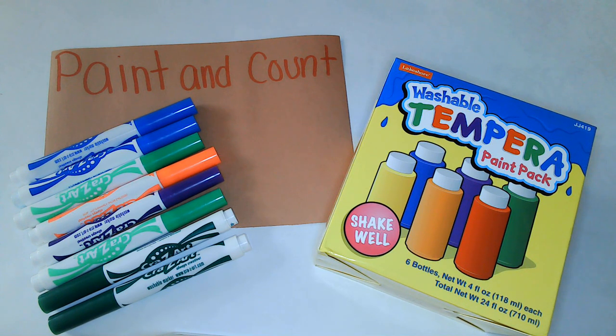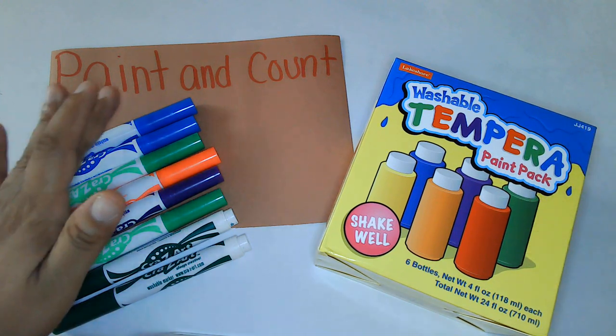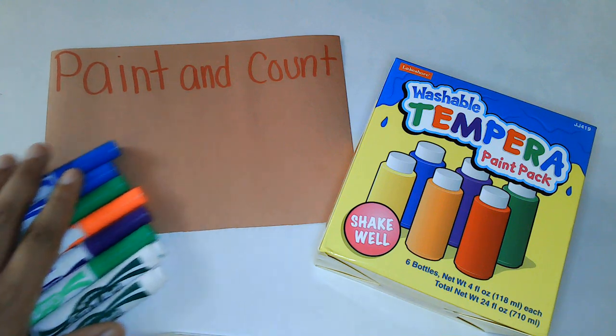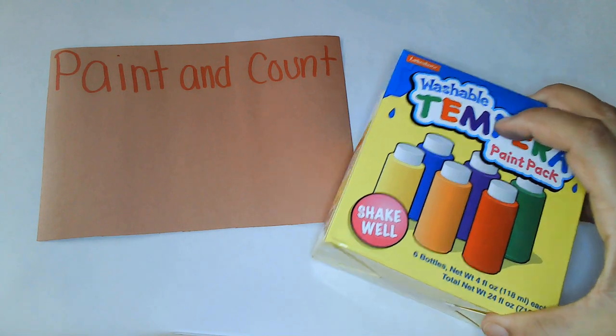I'm going to give you just a little bit of time. You're going to get paint, markers, and paper. If you're not ready, that's okay. You can take your time. Make sure you press the pause button and push play whenever you're ready. If you are ready, we're going to go ahead and get started.